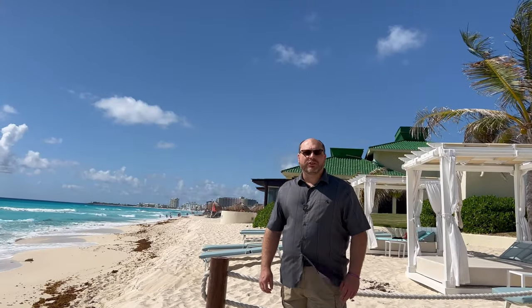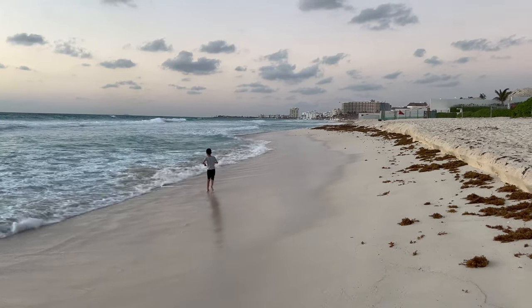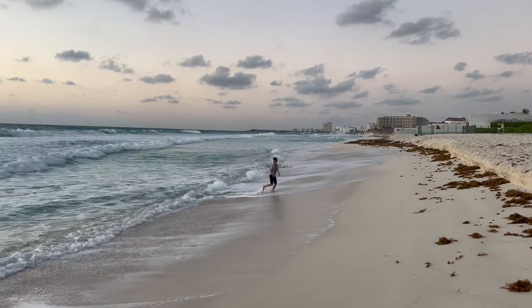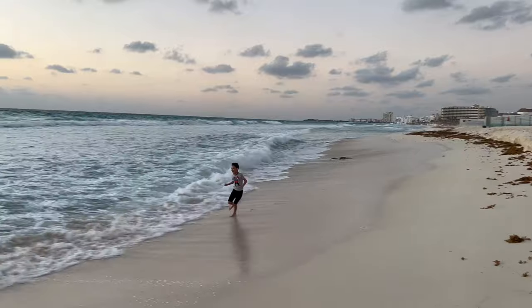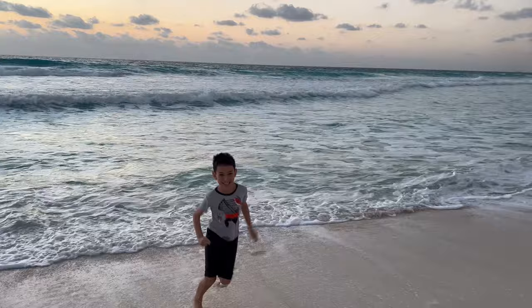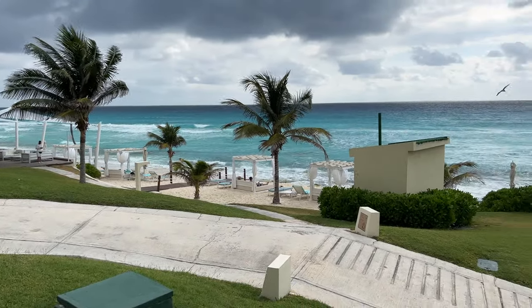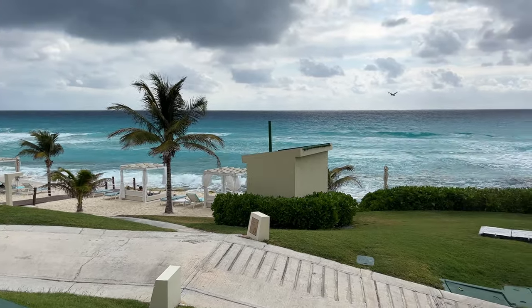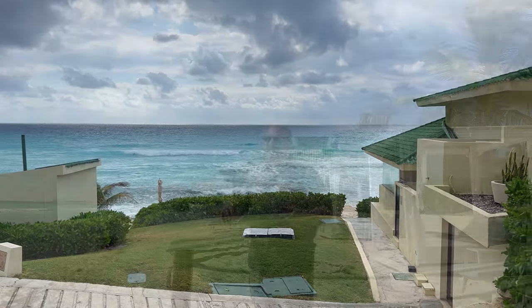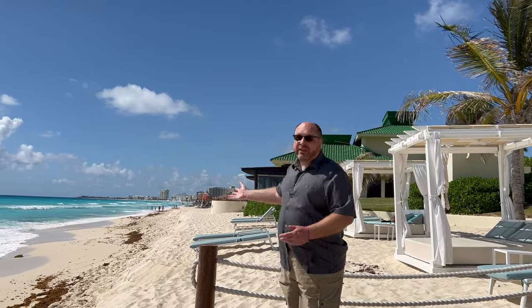The beach here at the Iberostar is pretty typical of what you can expect in Cancun — lots of waves, pretty strong. The key thing to understand is that there are going to be a lot of rocks, so you'll want to wear water shoes because as you go out into the surf there are rocks and you'll cut your feet if you're not careful. Other than that it's beautiful — not many people have been here while we've been visiting, so we've had great access. The sun is wonderful but it is a little rocky.